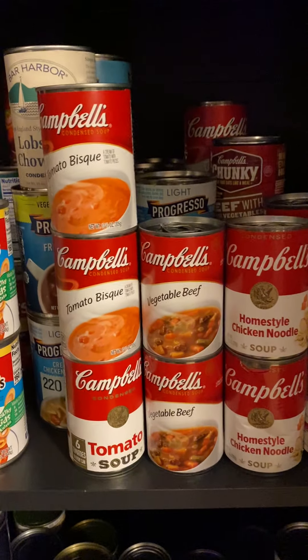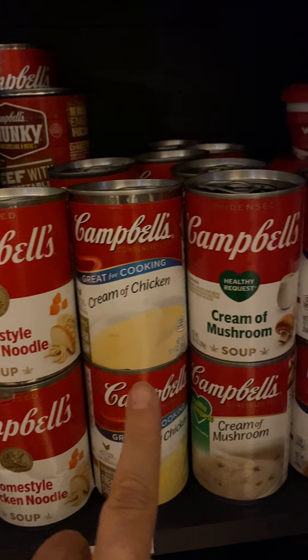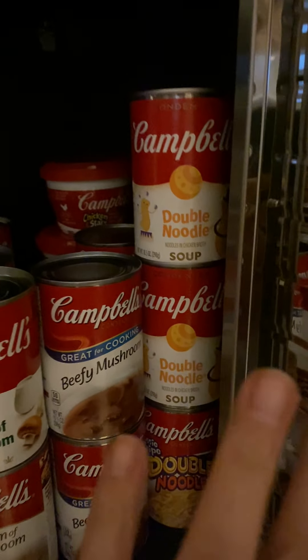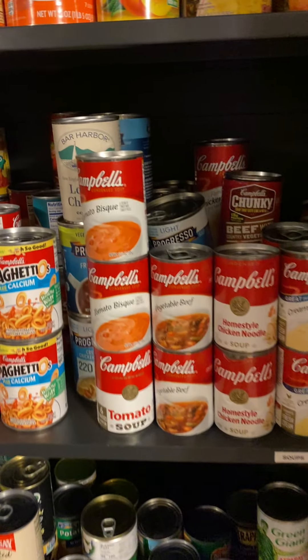Then we have soups, and I've kind of organized these today. We've got tomato bisque, vegetable beef, chicken noodle, cream of chicken, cream of mushroom, beefy mushroom, and double noodle — those we always have. Behind those we have things like lobster chowder, a lot of Campbell's and Progresso. We got those for when somebody's sick and you don't feel like cooking. We don't really use those for recipes, but the ones in the front we definitely do.